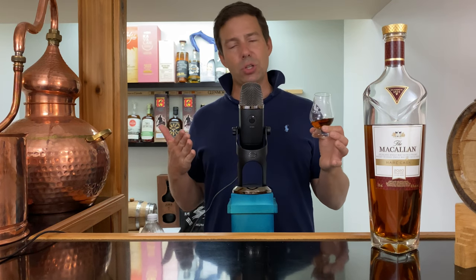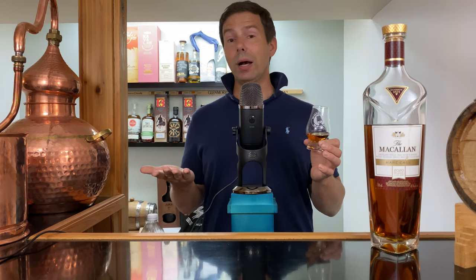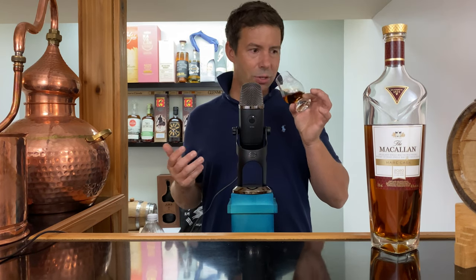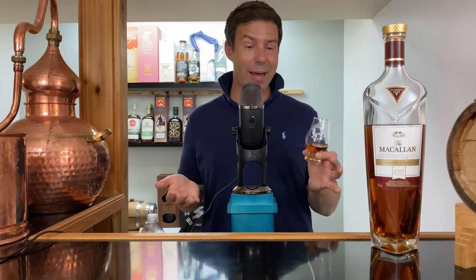The old Macallan 12 in the brown box — I used to get this kind of gummy worm sort of a flavor, like a fresh bag of gummy worms, or wine gums if you want. I'm not really getting that sort of gummy candy here. It's really richer. The nose tells me right away this is older, and it really reminds me of old Macallan 18 — not the new one, but the old Macallan 18, which was pretty fantastic.